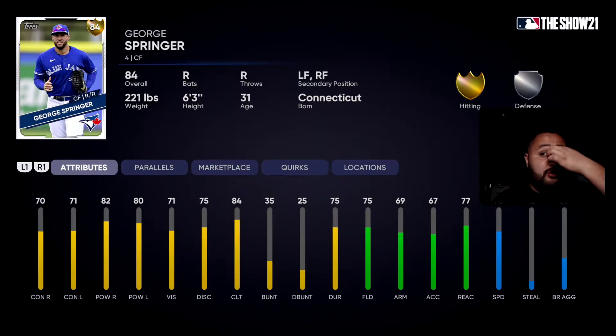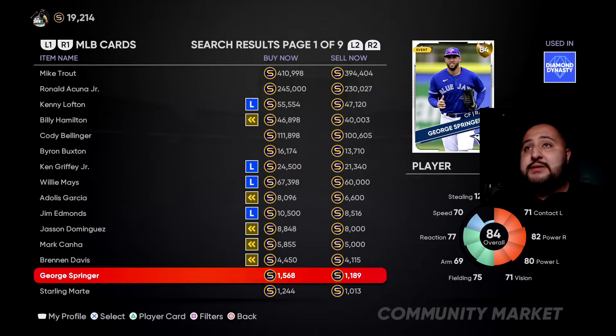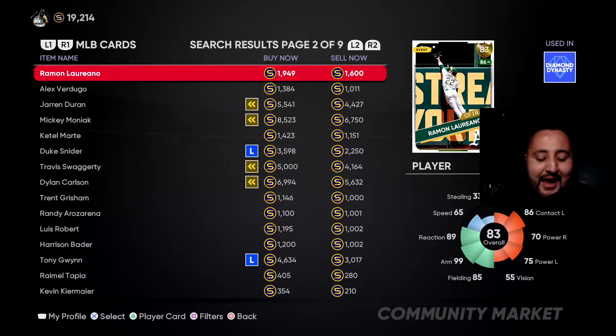That's the Gold 84 George Springer. He has 70 contact on both sides with 80 power on both sides, which makes him pretty good, and 71 vision. His defense isn't bad either: 75 fielding, 69 arm — I wish the arm was a little better — but it's his live series card. He has 77 reaction, which helps him in center field, and 70 fielding overall. George Springer is a solid option that does not break the bank; he goes for 1,189 to 1,573 stubs at the time of this recording.